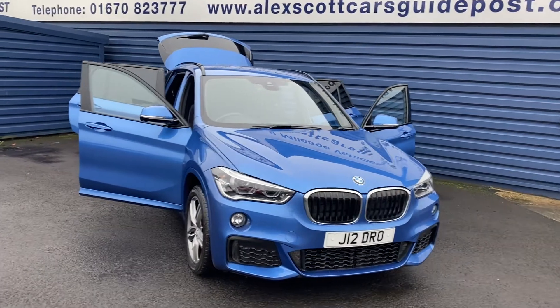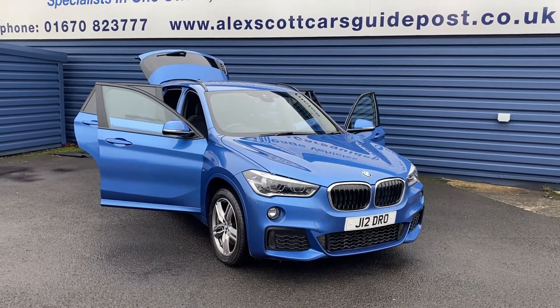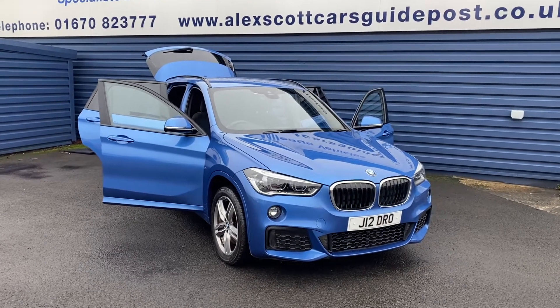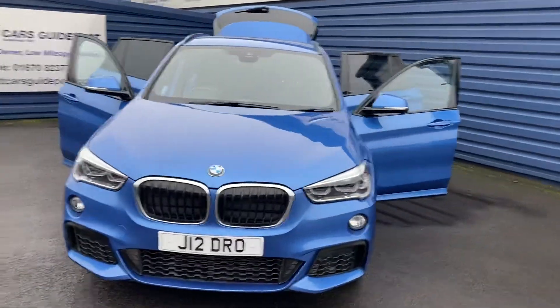Welcome to Alex Scott Cars Guidepost. I'm just taking into stock this lovely BMW X1 2L D X-Drive M Sport. It's the 20D M Sport. It's a car which we sold originally, so we know the customer really well and the vehicle.